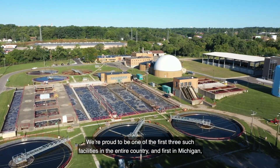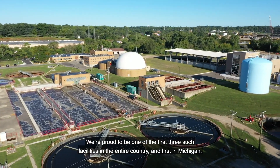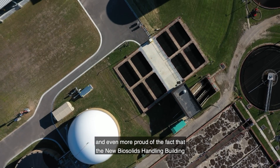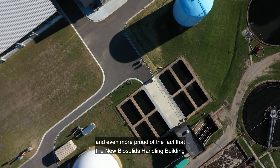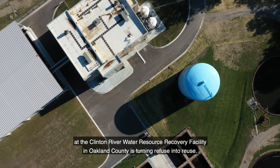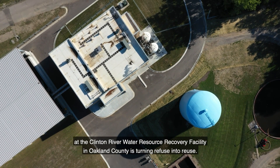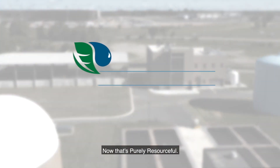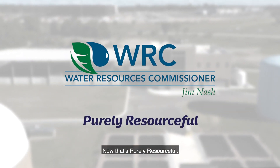We're proud to be one of the first three such facilities in the entire country and the first in Michigan — and even more proud that the new biosolids handling building at the Clinton River Water Resource Recovery Facility in Oakland County is turning refuse into reuse. Now that's purely resourceful.